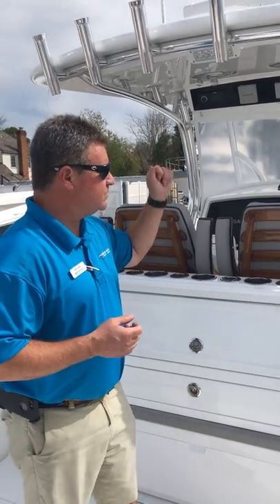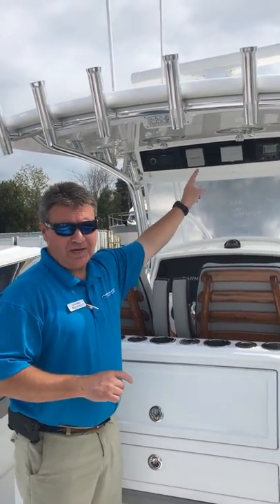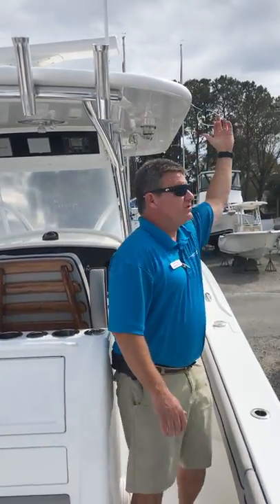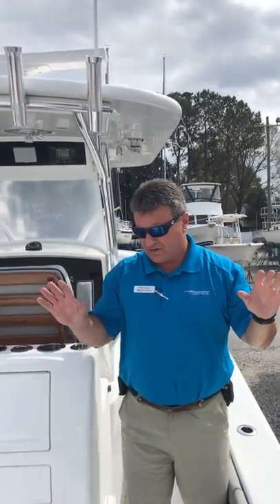Also on this boat there's an incredible t-top. This one has the built-in pancake style teaser reels. You see there's a chase through the top and your teaser line comes out right here. Very clean, very easy, very fishable.